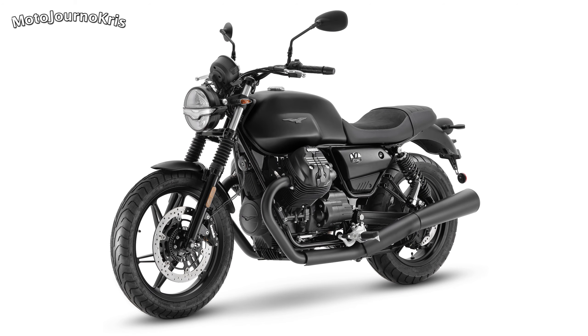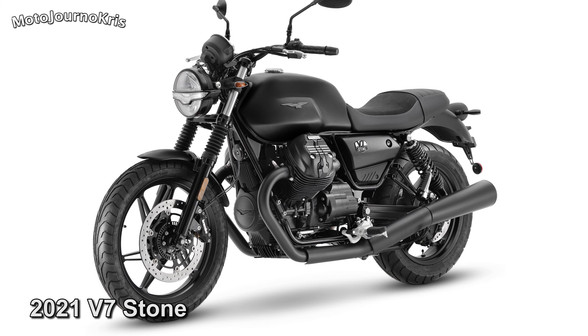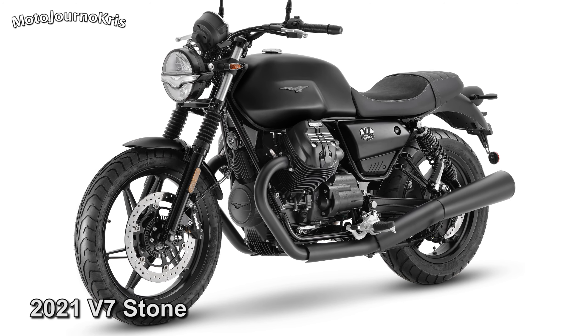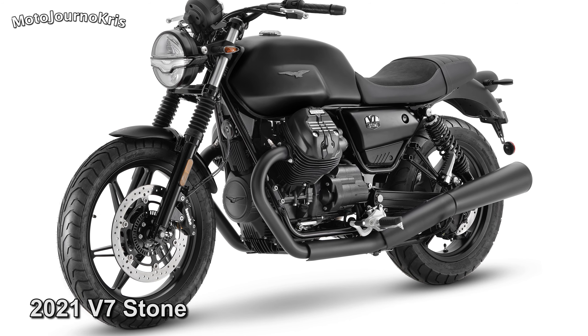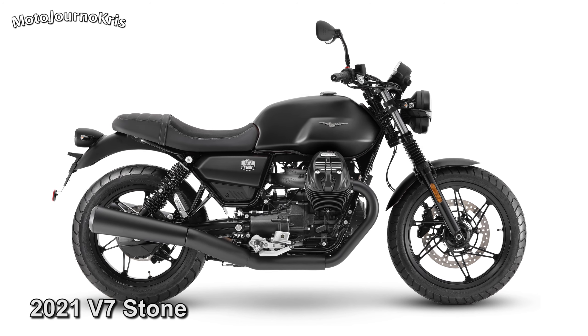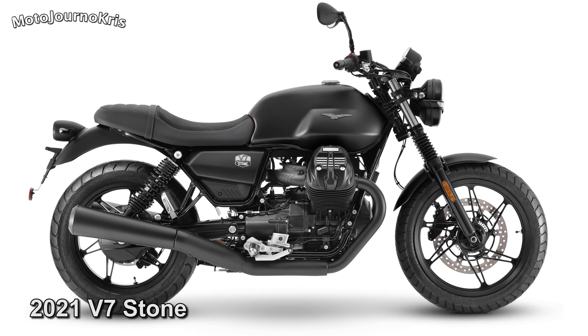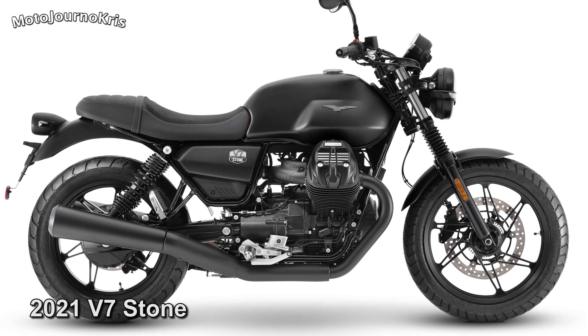Dual channel ABS was already standard fitment. The 2021 Moto Guzzi V7 drops the numerals and will be available in a Special or Stone version, with both receiving an updated frame with a reinforced headstock, new 2-tier saddle, and new rider foot peg supports. On the V7 Stone, you get a new full LED lighting system, including a DRL and Moto Guzzi Eagle in the headlight design, a new instrument cluster, and aluminium wheels.